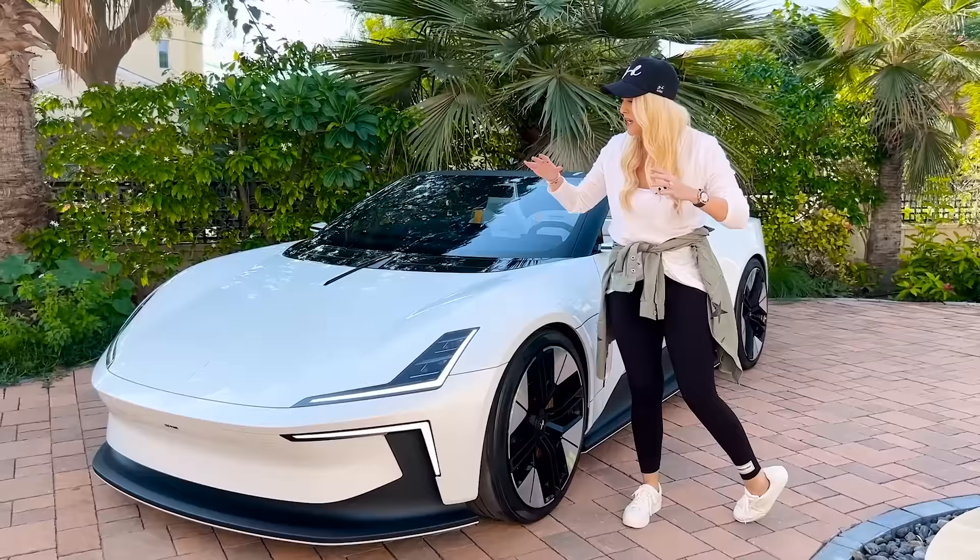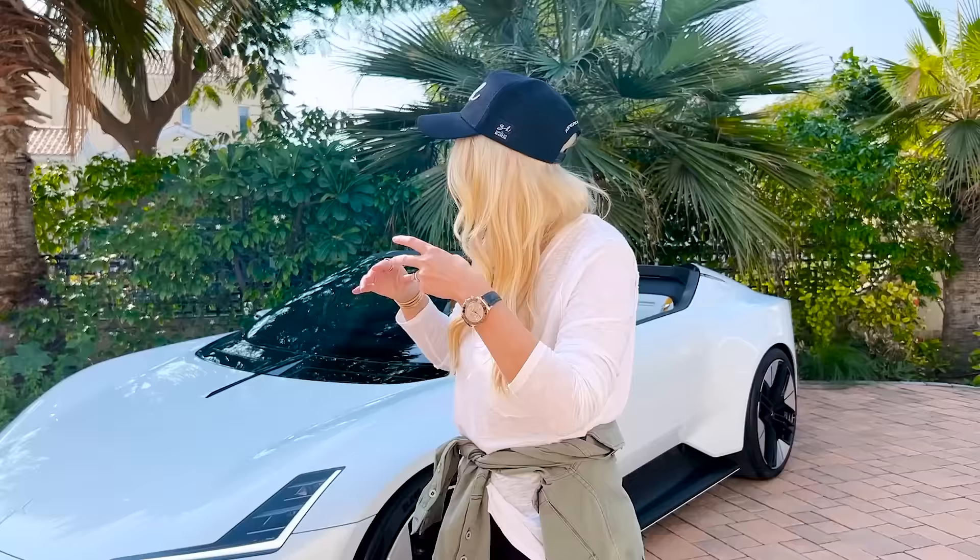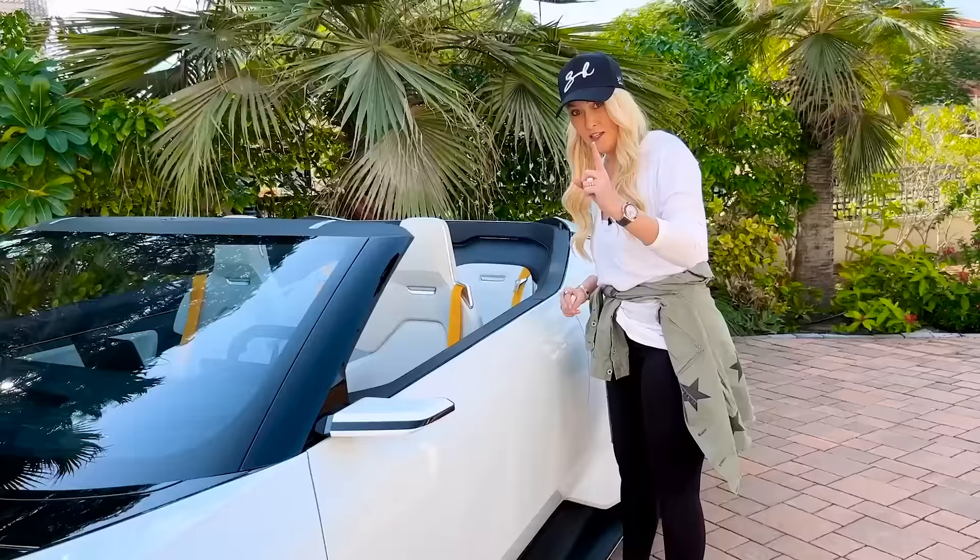In 2026 this car will be on the road, and the first 500 in the world are going to be a special LA version. What you see here is pretty much what you're going to get if you buy the production car.